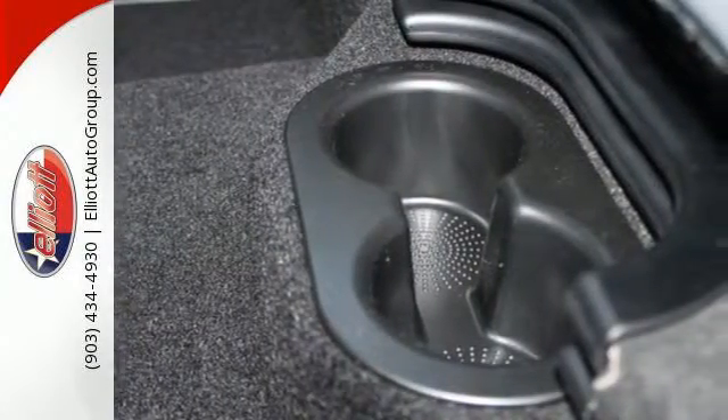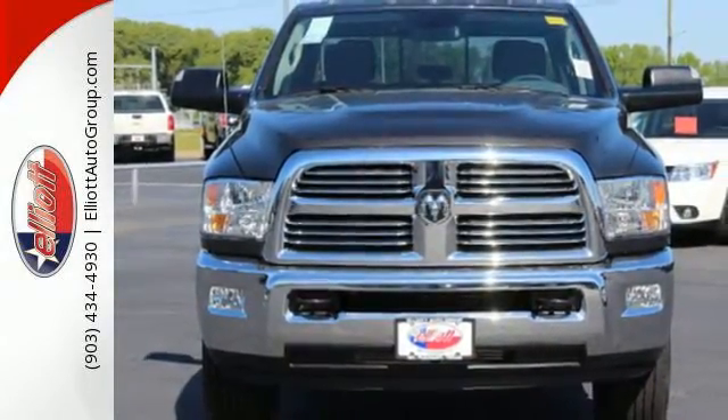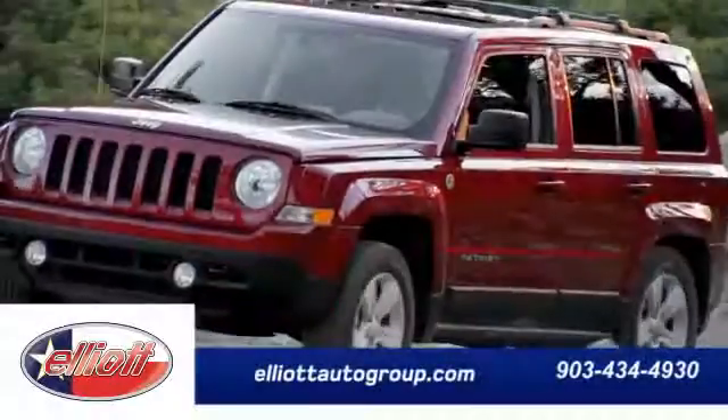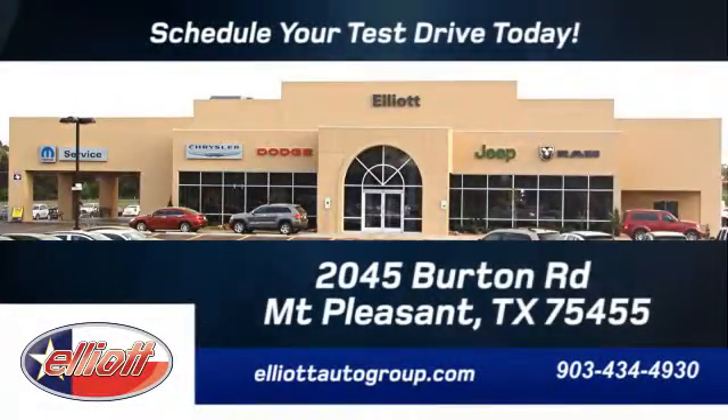Made to work hard. This Ram 2500 is ready for a test drive today. Schedule your test drive today — we're located just off I-30 on Burton Road in Mount Pleasant.